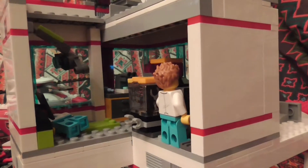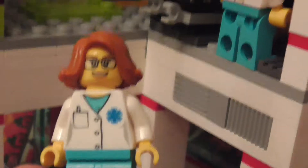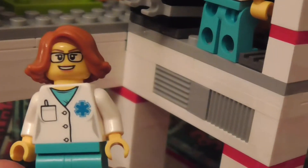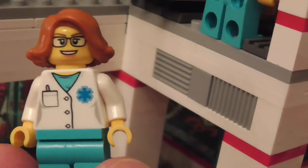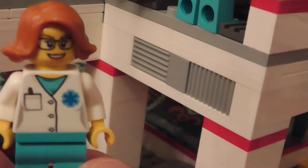Let me just zoom out so we can see — there's another doctor. Yeah, this is a lab in the hospital; maybe they're testing something. I have a baddie that looks just like her. This is a lovely doctor.